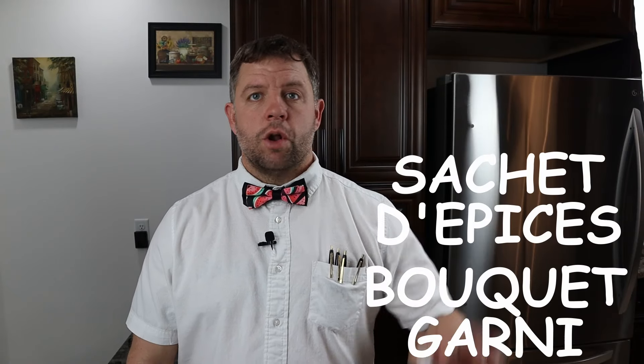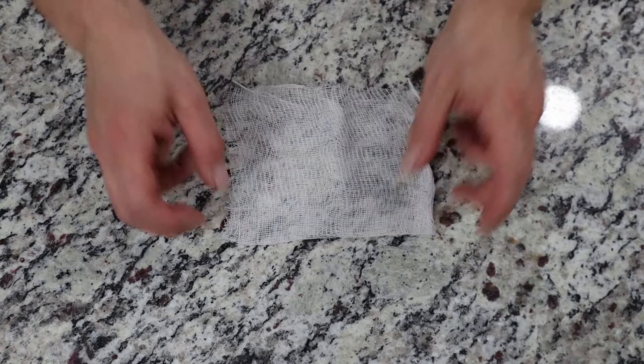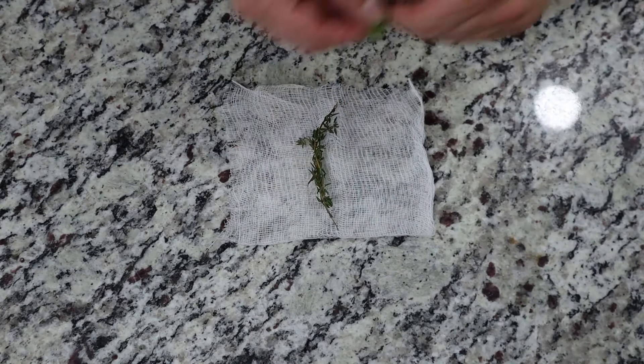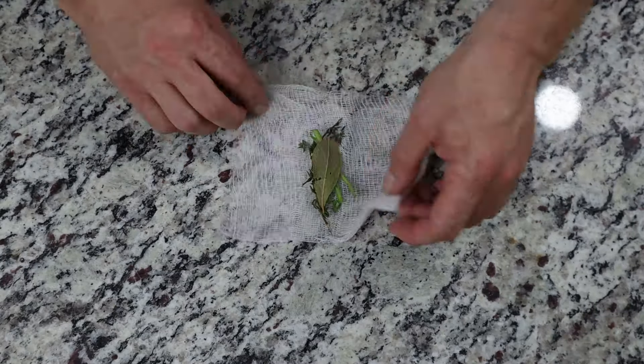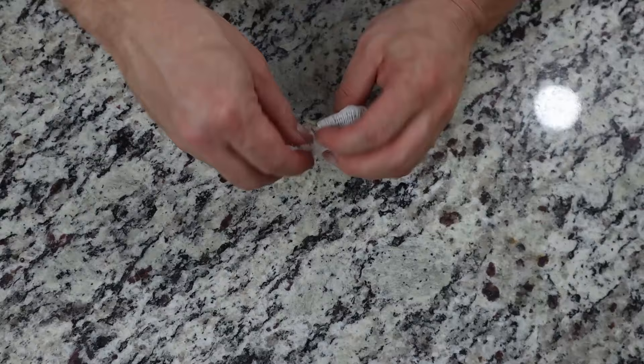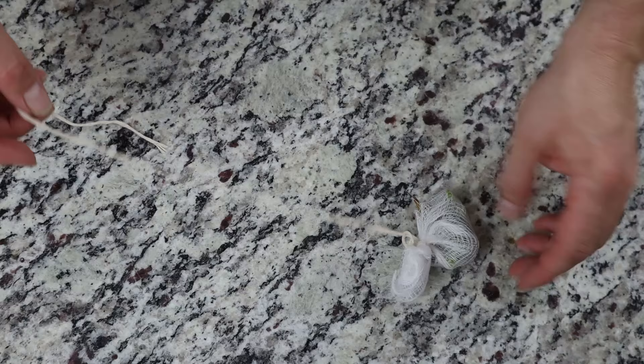Salt is not typically used when making stocks because you don't always know what the end product will be. For example, if you're making a sauce that requires a lot of reduction, the salt will become concentrated. It's best to hold off on adding salt until you know what you're making. In classic French cooking there's a sachet d'épices — a spice bag made with cheesecloth containing a few sprigs of thyme, two or three parsley stems, and one bay leaf, tied closed and attached to the pot handle with butcher's twine.